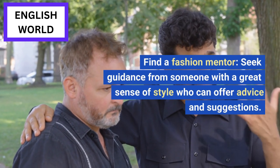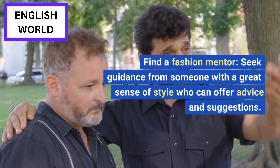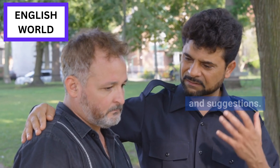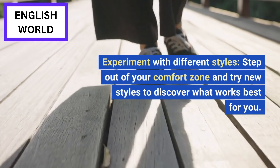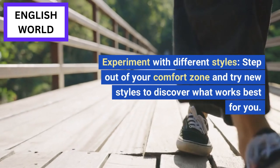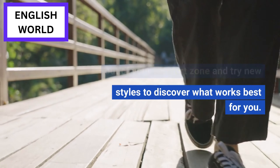Find a fashion mentor: seek guidance from someone with a great sense of style who can offer advice and suggestions. Experiment with different styles: step out of your comfort zone and try new styles to discover what works best for you.